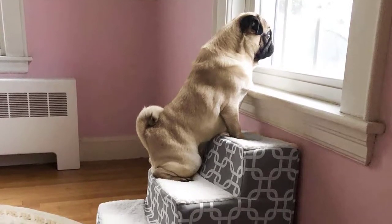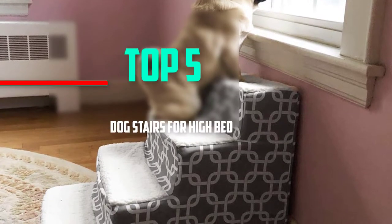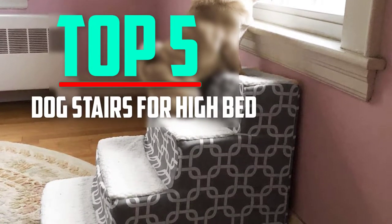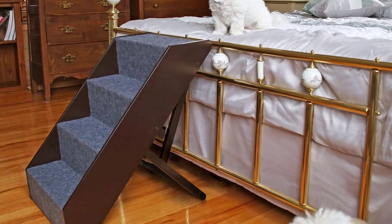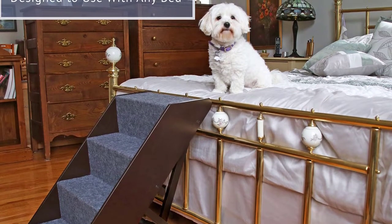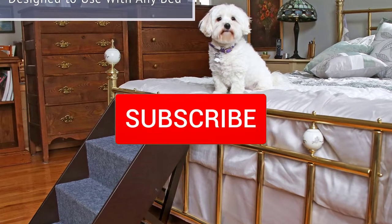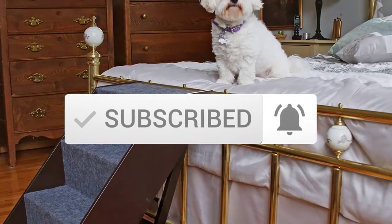Hello everyone, welcome back to another new video. In this video I'm going to talk about the top 5 best dog stairs for high beds that are available on the market. I made this list based on my personal research and I try to list them based on price, quality, durability, and more. If you want to see more information and the updated price, you can check out the description below. Also make sure to subscribe for more reviews. Let's get started.